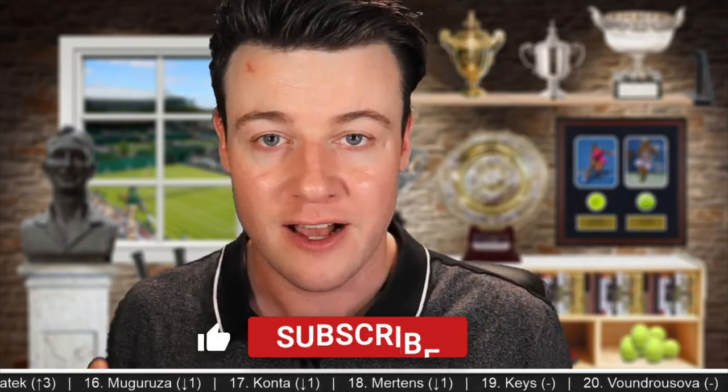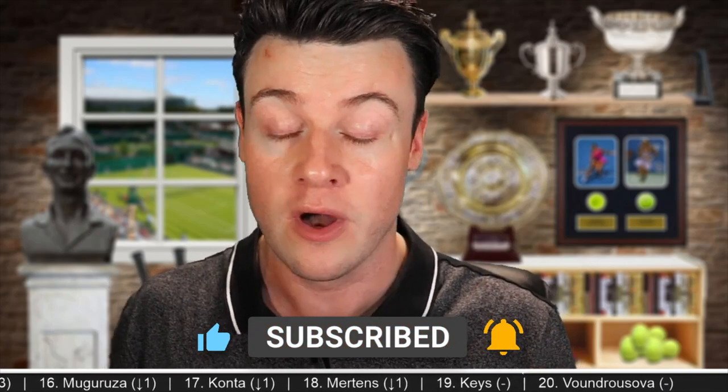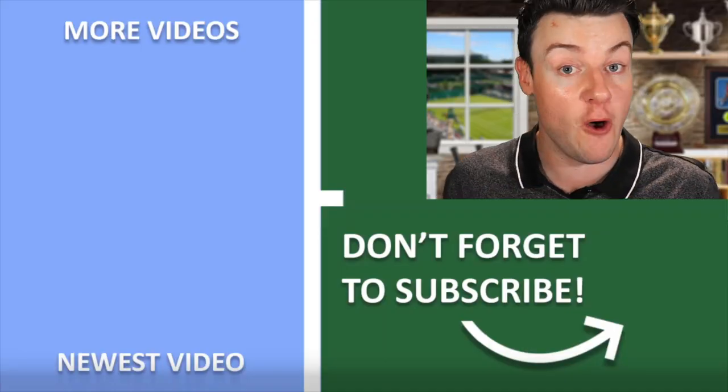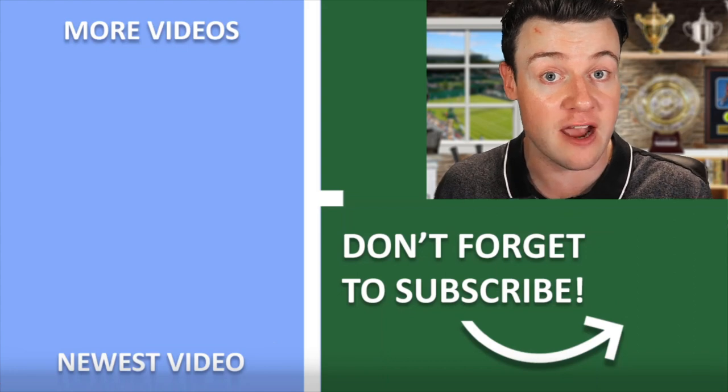There you have it — some big names in this one, and of course some big names are not playing, but it's still a stacked event with a lot of top 10 and in-form players. Very hard to pick who's going to win. Let me know in the comments below who you're picking. I'm going to go with Sabalenka — after her poor week last week, I think she'll come out with fire and will be looking for revenge. She loves to play in these hot conditions. This is the Dubai Championships, the first WTA 1000 event of the year, and it's going to be a good one.